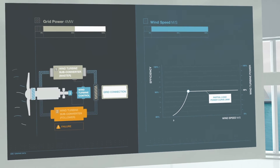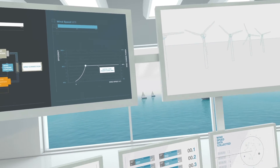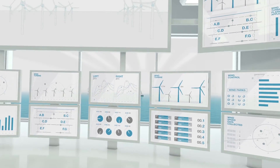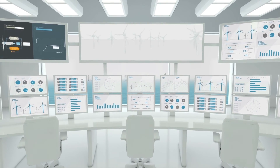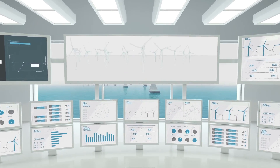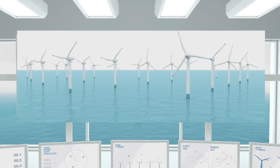Enhanced diagnostics include a converter component lifetime calculator. This helps to accurately predict preventive maintenance intervals and to increase availability. Compliance with the strictest grid codes is a key feature, thanks to efficient and fast control of the generator and grid-side converters by ABB's DTC technology.